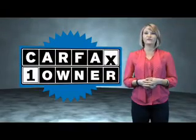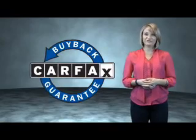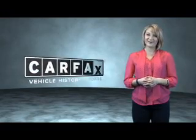This is a Carfax One Owner Vehicle, which qualifies for the Carfax Buyback Guarantee. Be sure to find a complimentary copy of the Carfax Vehicle History Report online or contact the dealership — just say, show me the Carfax.